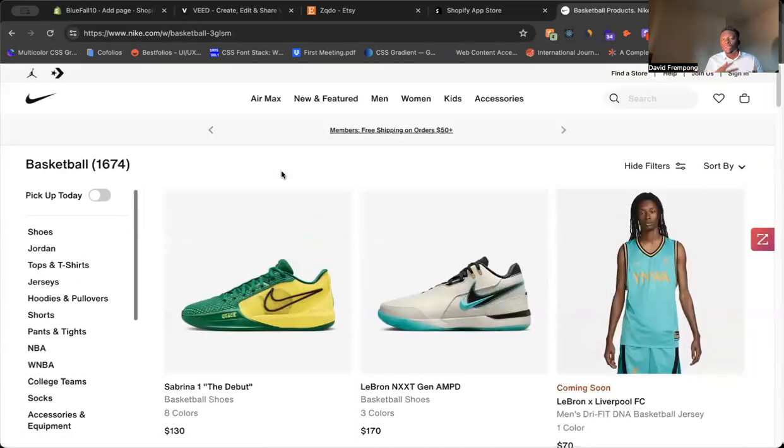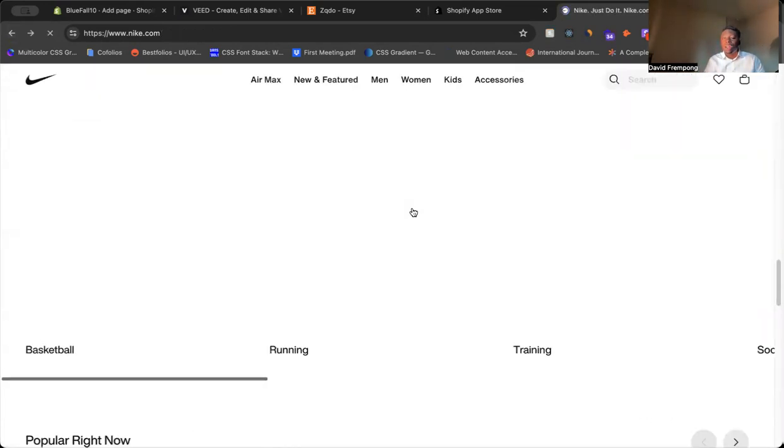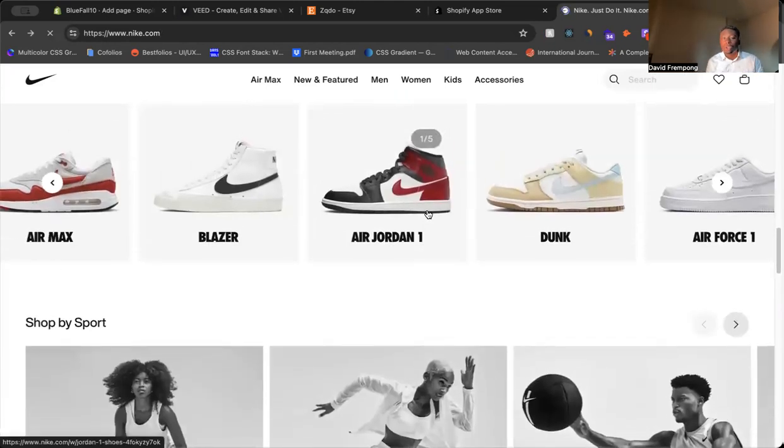So these are just two things that you can do to help bring awareness to the different products and collections on your Shopify website — two different sliders that you can use. You can also use different collections and grids. There are many different ways you can play around with this to showcase your different collections.